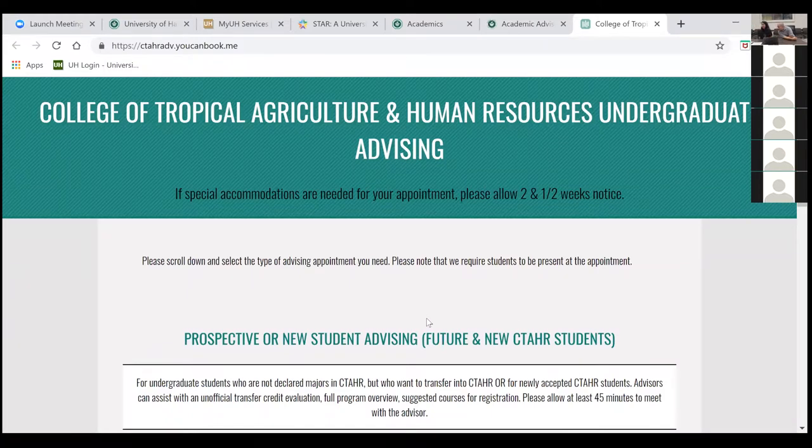A question from Jessica: is it mandatory for freshmen to live on campus? It is not required. It can be a good option to meet other incoming and current students and participate in residence hall activities, but it is not required.